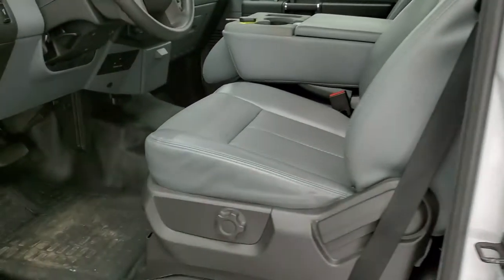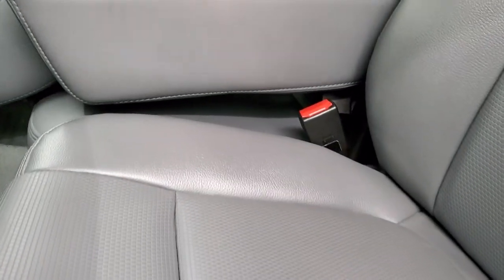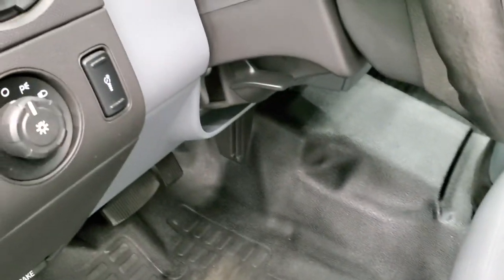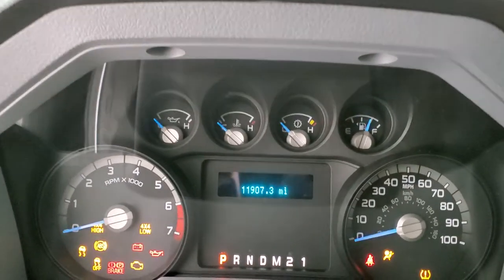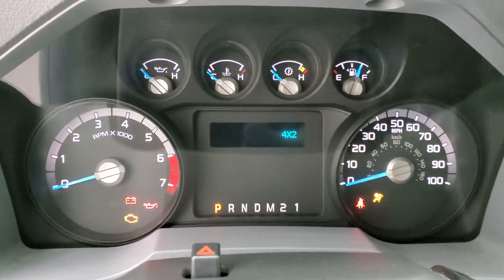Inside, the XL package gives you the gray heavy-duty vinyl interior with 40/20/40 split bench seating — no rips or tears on those seats, very nice condition. It does have lumbar and heavy-duty rubber floors. The steering wheel is tilt and telescopic. Power windows, power locks, power mirrors. And you're probably wondering why this truck is so clean — well, it only has 11,907 miles on it.